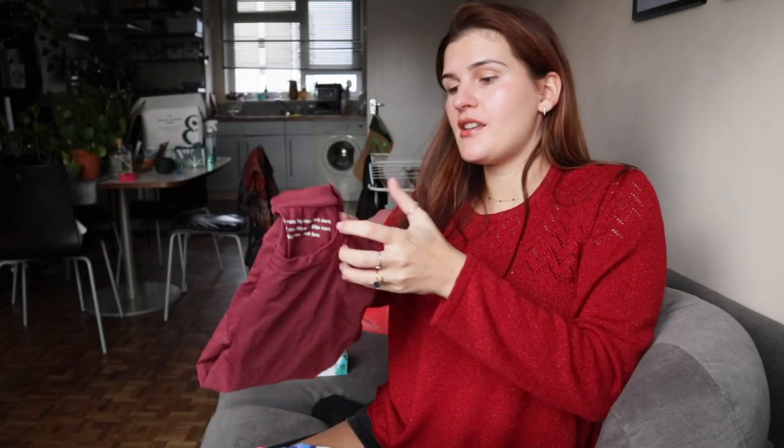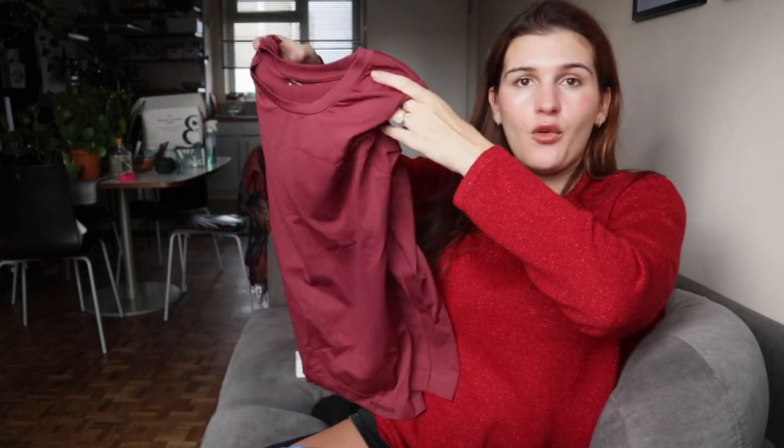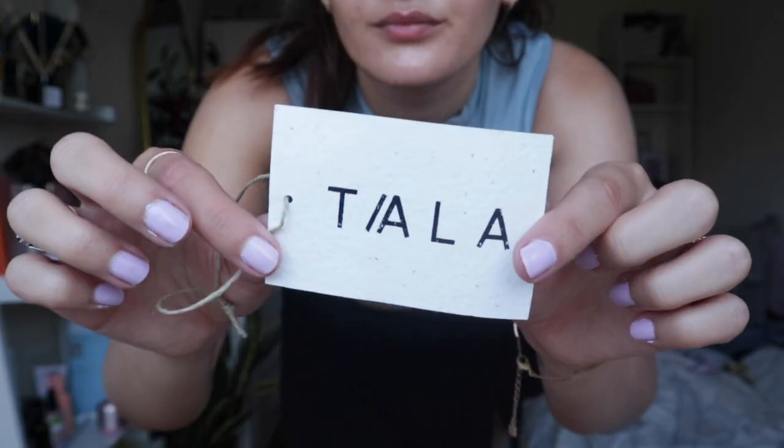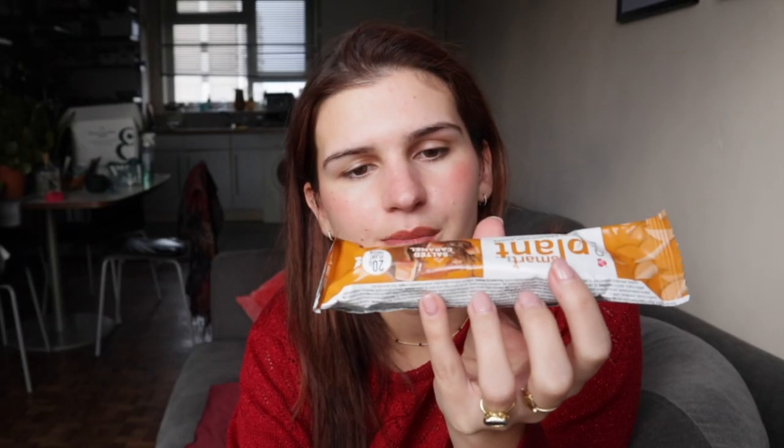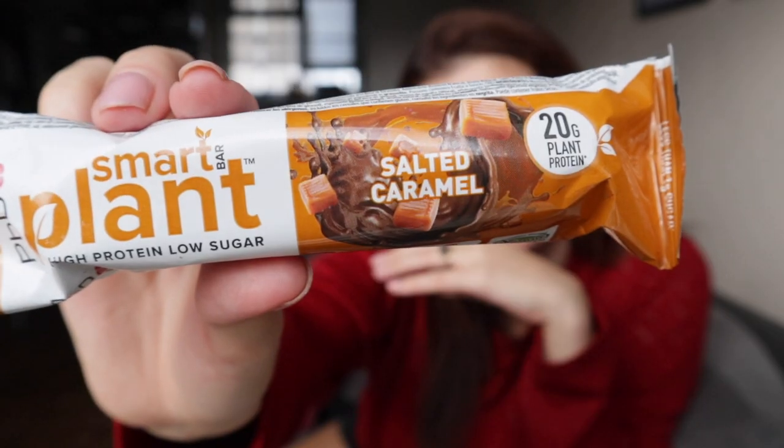I also recommend workout gear. This is one of my workout shirts from Organic Basics — it's very lightweight, really nice to run in, keeps me warm enough. I also recommend Tala for their sustainable workout gear. If you guys know more brands, please leave them in the comments. I also have this Smart Plant vegan protein bar — this was recommended by my friend Christina, who loves working out and loves protein. If anyone's a bit of a protein snob, this should settle them right down. It's Smart Plant, salted caramel, vegan, 20 grams of protein.